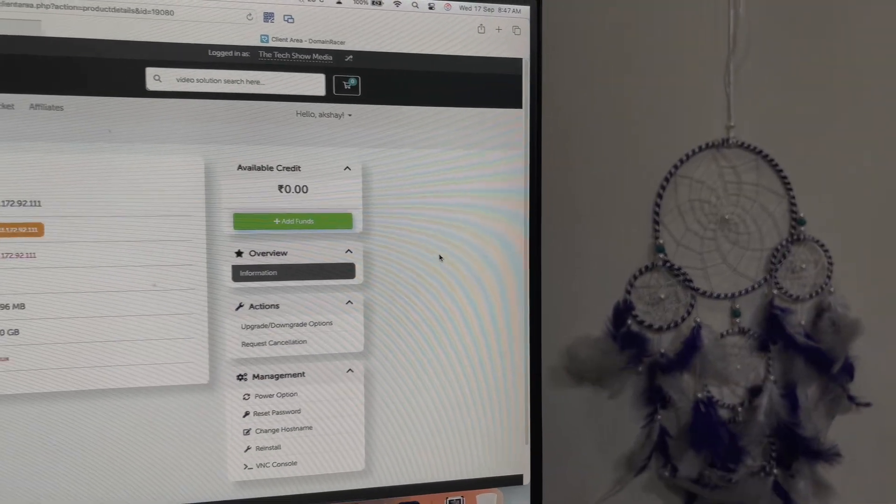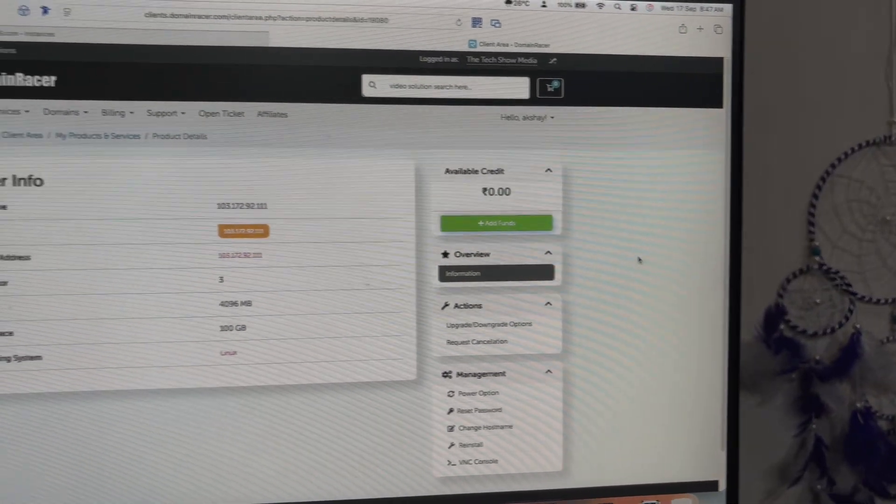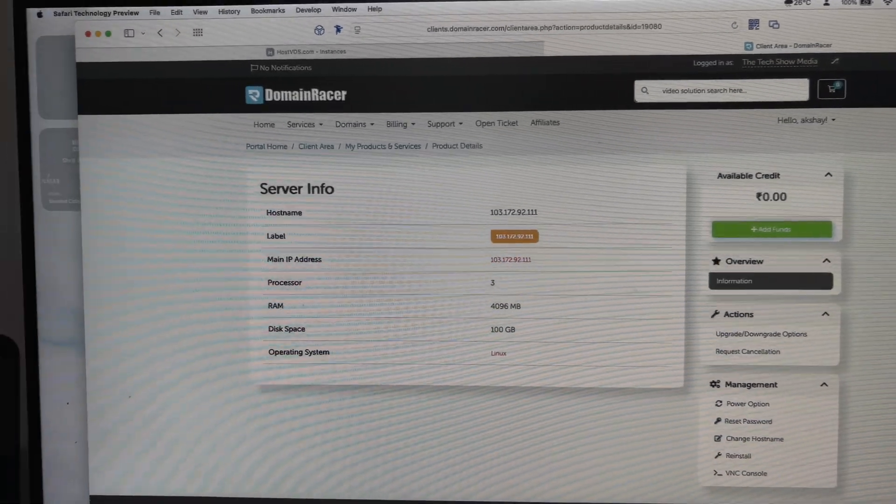If you're looking to buy the best and affordable VPS server, or maybe you're migrating from one server to another, this video is for you. My name is Akshay, I'm a senior software engineer and founder at The Tech Show Media, and I'm actually moving all my websites and my client websites from Namecheap shared hosting to a better and more affordable VPS server.